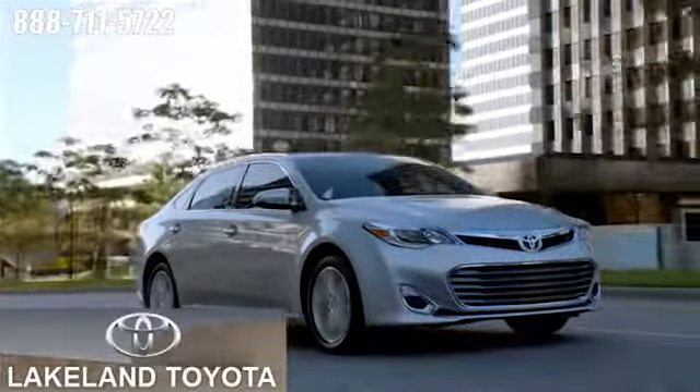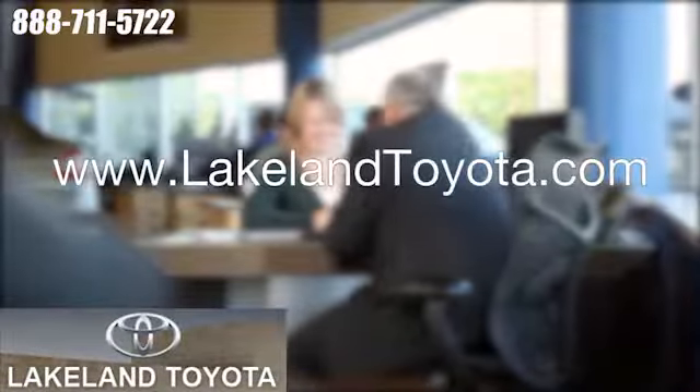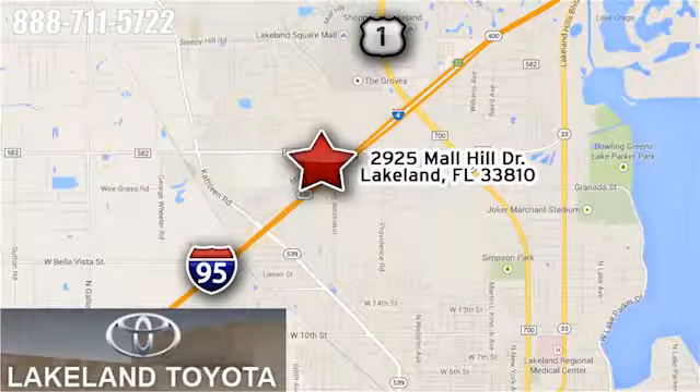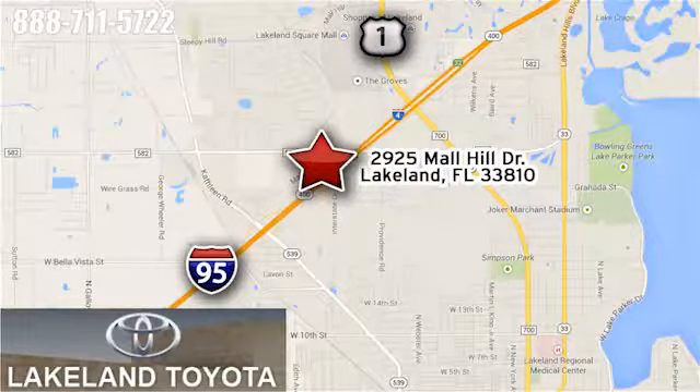We at Lakeland Toyota know you want a reliable used car. Visit us online anytime at lakelandtoyota.com. Stop in and see us at 2925 Maul Hill Drive in Lakeland, Florida.